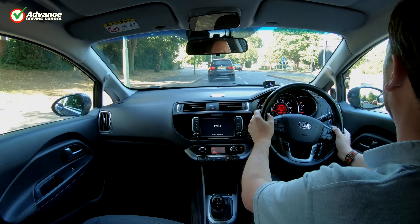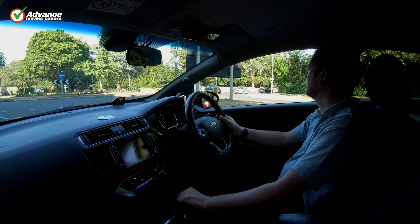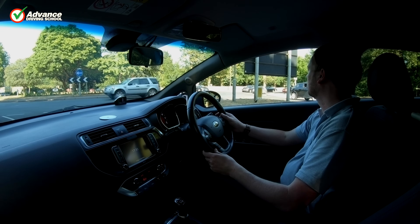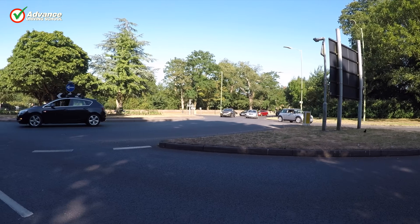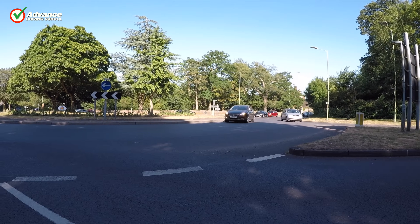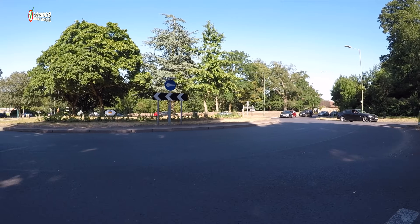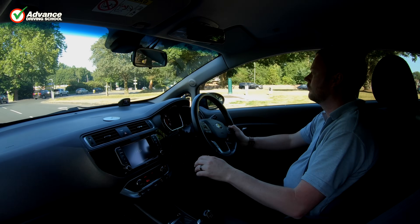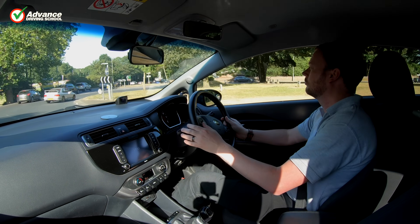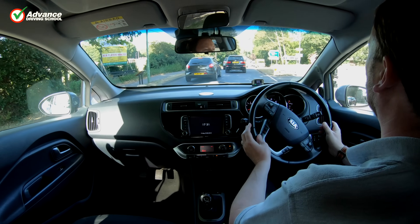Driving through a busy town centre at rush hour can be difficult for a new driver as there is usually a lot of traffic to deal with. Roundabouts in particular can be tough to negotiate, especially if they have multiple lanes. Many new drivers will need to drive themselves to and from work, and the traffic on the roads at peak periods will be much heavier than the rest of the day. In this video we will share our tips for keeping safe on rush hour roundabouts.